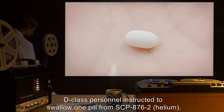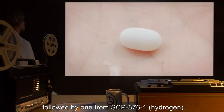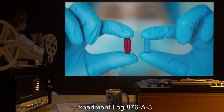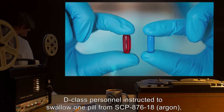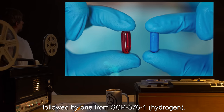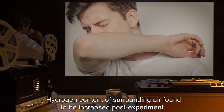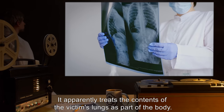Experiment Log 876-A2. Procedure: D-class personnel instructed to swallow one pill from SCP-876-2 (Helium), followed by one from SCP-876-1 (Hydrogen). Results: No effect. Experiment Log 876-A3. Procedure: D-class personnel instructed to swallow one pill from SCP-876-18 (Argon), followed by one from SCP-876-1 (Hydrogen). Results: Subject lapsed into a coughing fit; hydrogen content of surrounding air found to be increased post-experiment. Notes: It apparently treats the contents of the victim's lungs as part of the body.